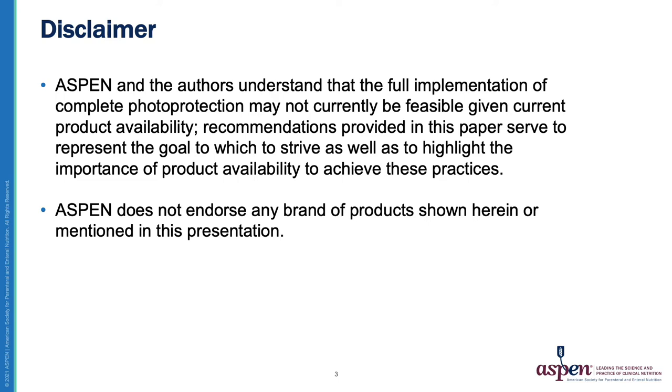I'll point out a few disclaimers. ASPEN and the authors understand that the full implementation of complete photoprotection may not currently be feasible given current product availability. Recommendations provided in this paper serve to represent the goal to which to strive as well as to highlight the importance of product availability to achieve these practices. ASPEN does not endorse any brand of products shown herein or mentioned in this presentation.